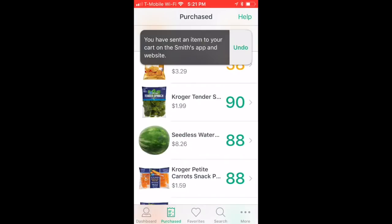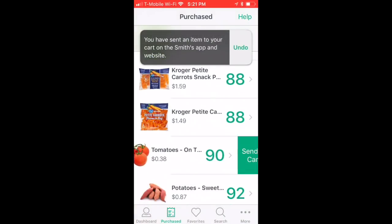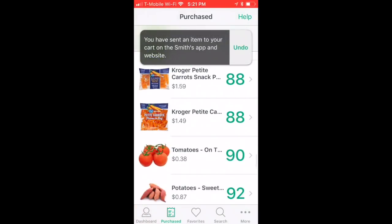I'm a huge fan of shopping online, and the cool thing about this app is that you can swipe items right over and they will automatically go into your shopping cart, so you can shop healthy from the start.